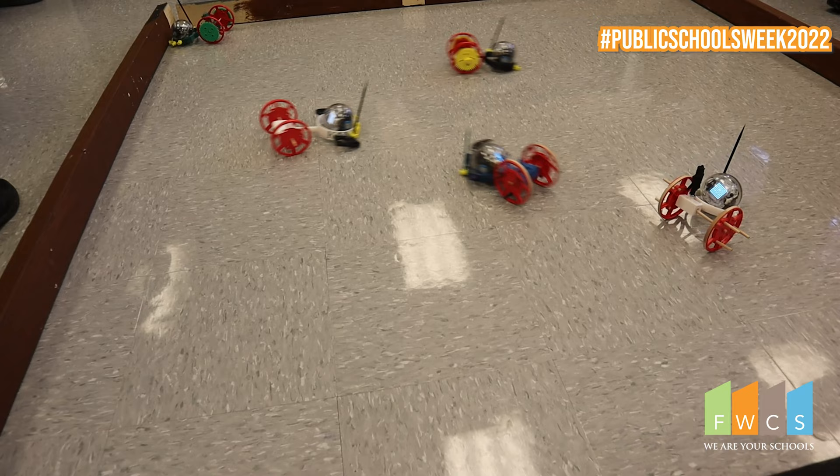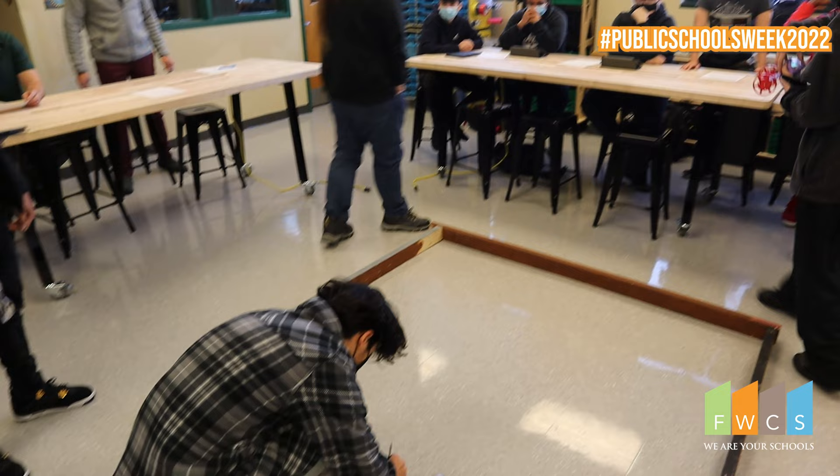It required a lot of math. We had to figure out the circumference of the Spheros, and it took a few trial and errors to figure out the perfect fit to put the Spheros into the chariot. We kept having fun with it, they kept learning, and it just grew and grew — it was so much fun.